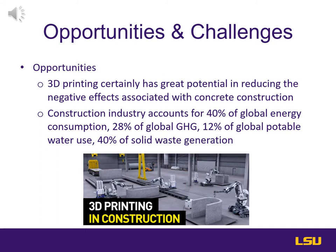I'm Damian Rockett and I'm discussing the opportunities and challenges for 3D printing. 3D printing certainly has great potential in reducing the negative effects associated with concrete construction. Concrete is the most used building material in the world. When you look at the construction industry, you have 40 percent of global energy consumption, 28 percent of global greenhouse gases, 12 percent of global potable water use, and 40 percent of solid waste generation. In 2018, there was a $91 billion estimated loss due to climate change and weather disasters such as winter storms, wildfires, and hurricanes. The opportunities are tremendous — if you can limit the impact that concrete has on the environment, the opportunities are just endless.